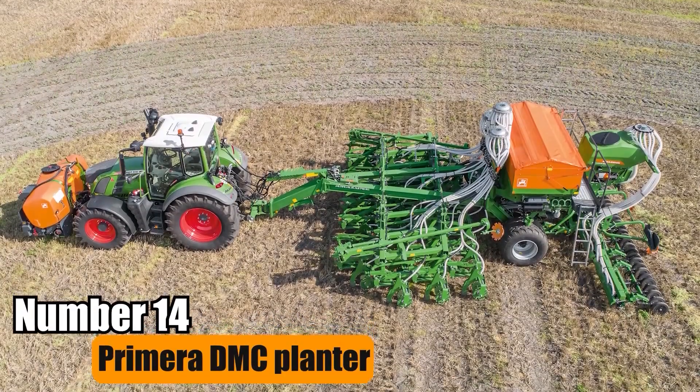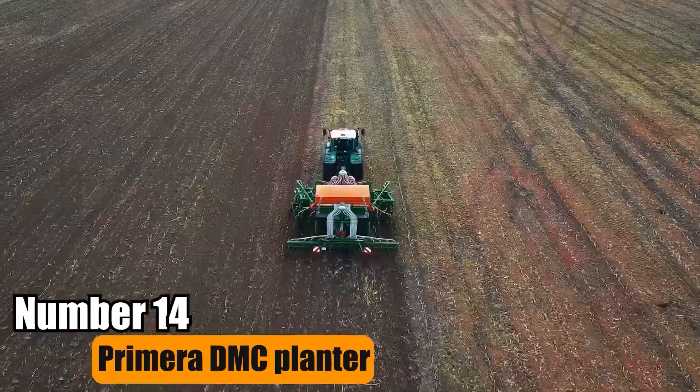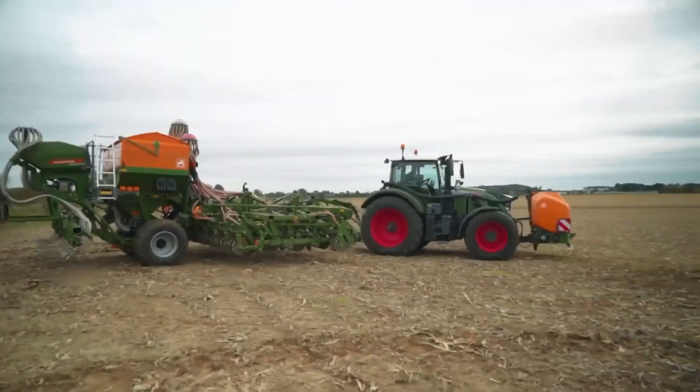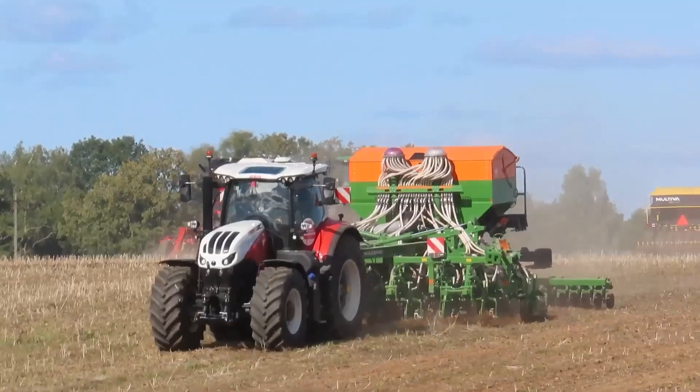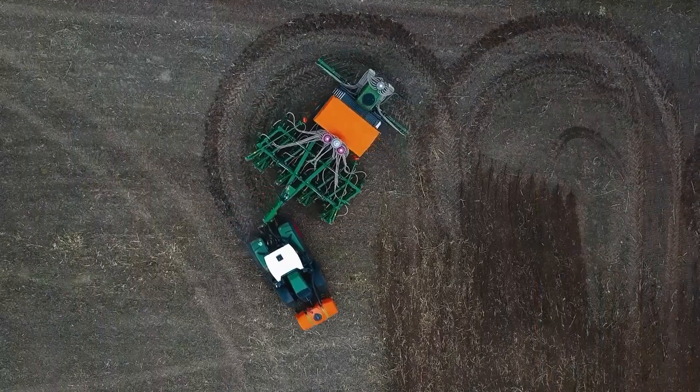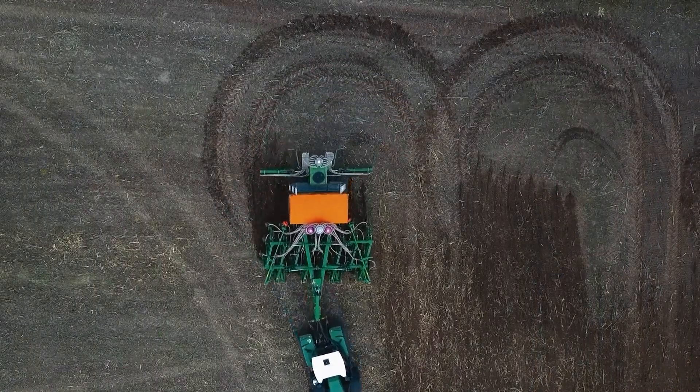Number 14: Primera DMC Planter. The Primera DMC Planter, with its unique chisel coulter, excels in handling various farming methods. It ensures precise seed placement and coverage on plowed soil, cultivated areas, and during direct seeding.